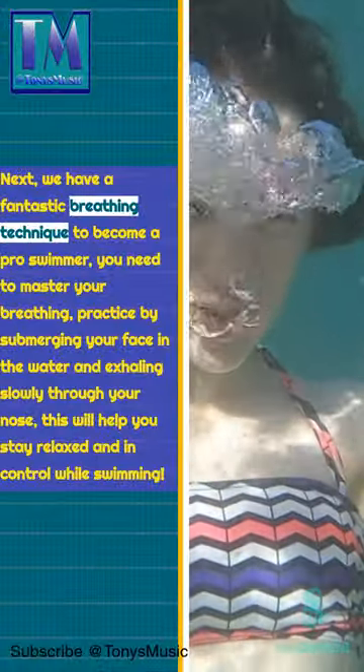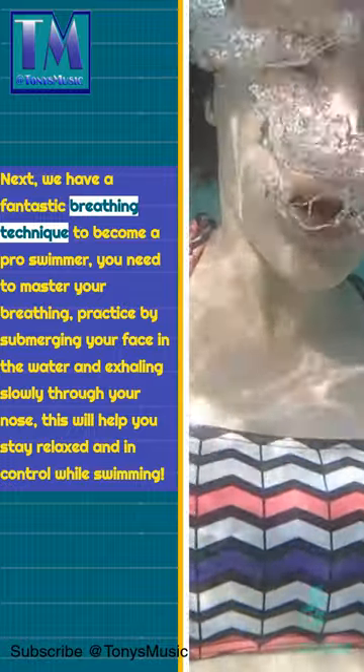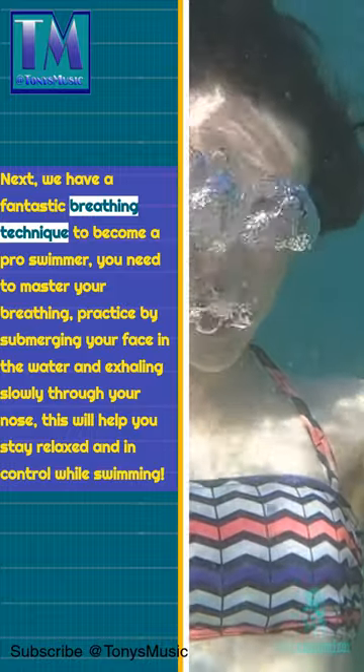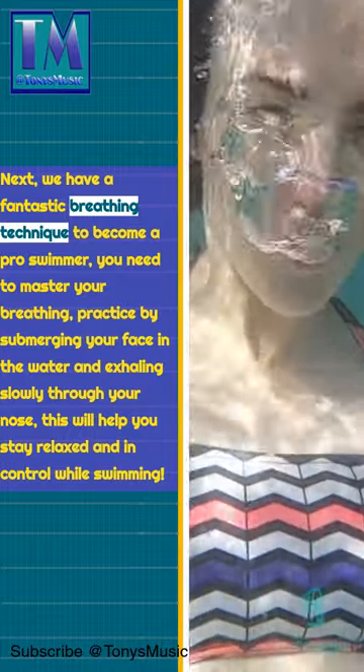Next, we have a fantastic breathing technique. To become a pro swimmer, you need to master your breathing. Practice by submerging your face in the water and exhaling slowly through your nose. This will help you stay relaxed and in control while swimming.